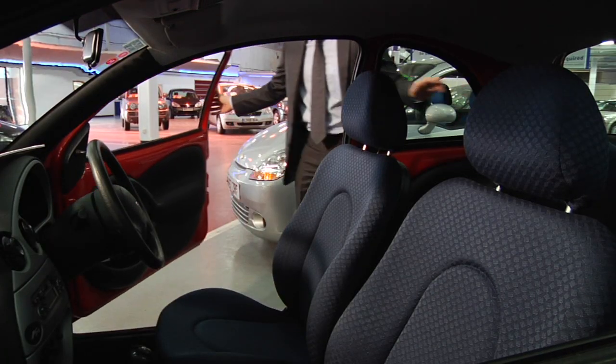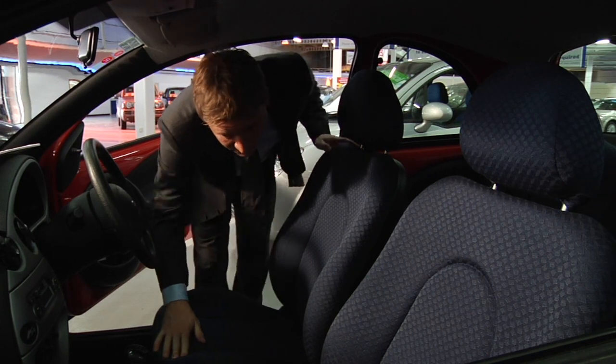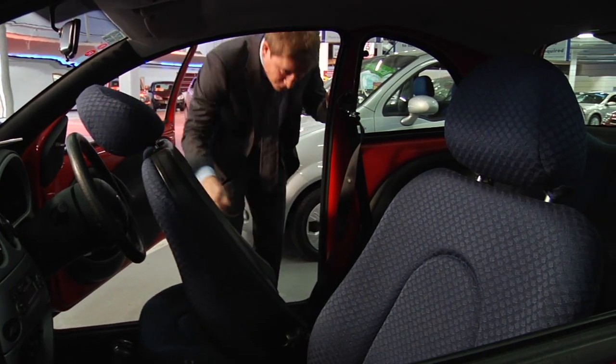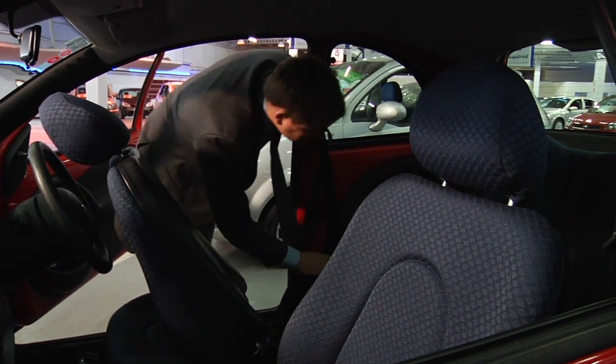Now look inside the car. Are there any tears, holes or rips on the seats or carpets? I know it sounds obvious, but does the car smell? A strong smell of dogs or cigarette smoke can be really tricky to get rid of. Another obvious one, but only if the car's a seven-seat vehicle — are all seven seats there? It can be a costly mistake if the money has changed hands before you notice this.